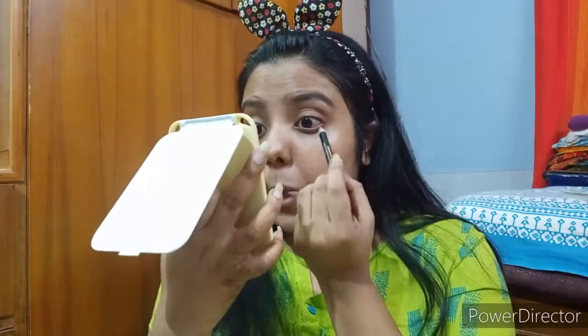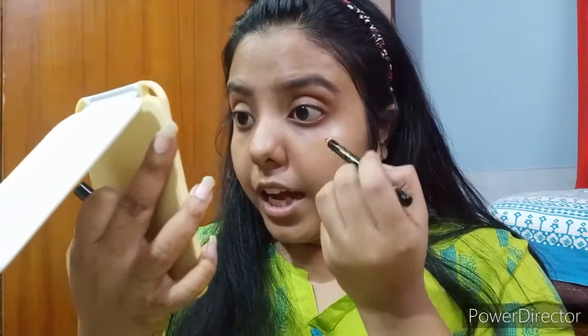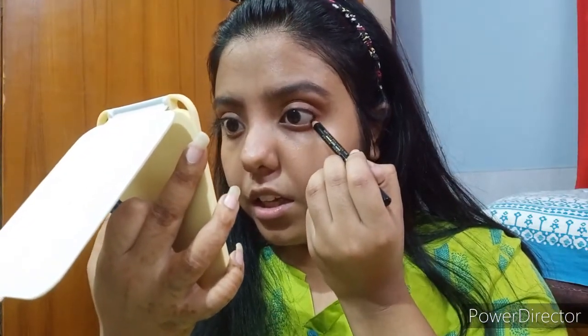There are three things I do with this: one is drawing it on my eyelid like an eyeliner, two is using it as a kajal, and three is tight-lining my upper lash line. Today I'll just tight-line the upper lash line. You can see one eye is slightly more open than the other. I slowly take the color from the outer corner and drag it, leaving it somewhere in the middle rather than going all the way to the inner corner.